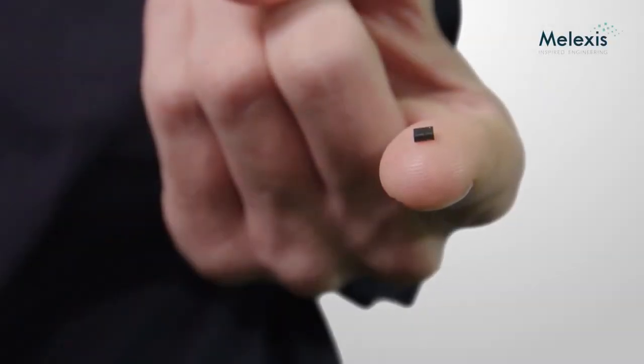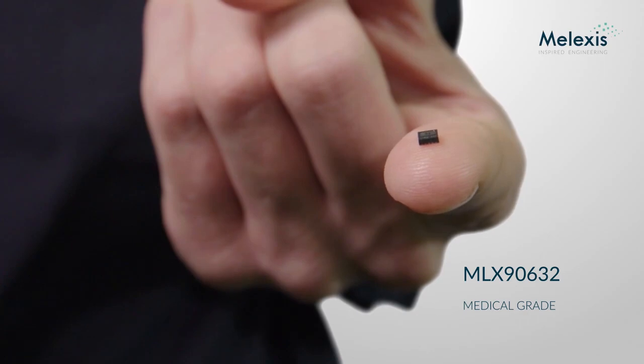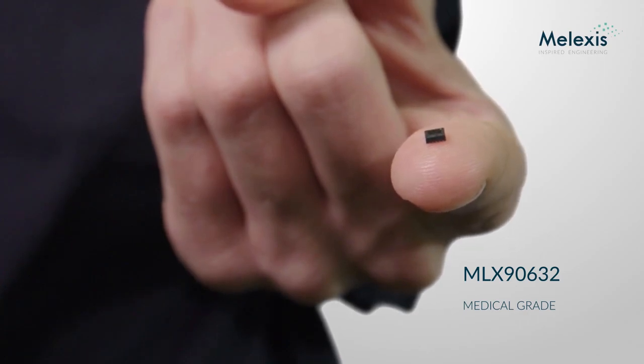Melexis is pleased to present an exciting new sensor for contactless temperature measurement. Our new medical grade MLX90632 builds further upon the experience and know-how of our popular commercial grade surface mount technology product.